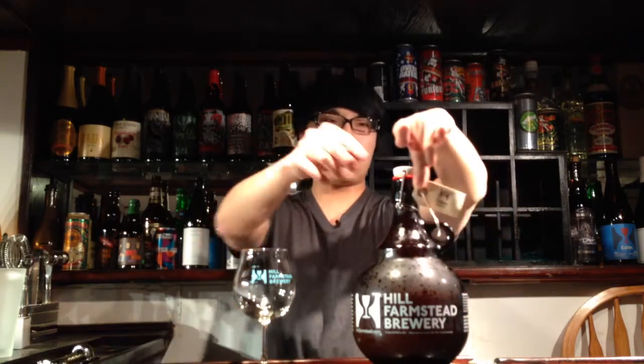Welcome to the show. Hey there, guys. So today we have another review, and what we have here is Hill Farmstead's Susan. This is an IPA from there, probably the most iconic single IPA.